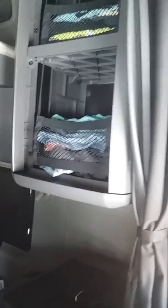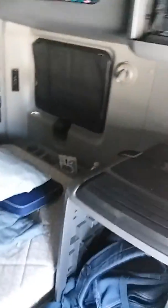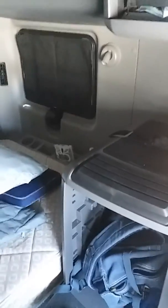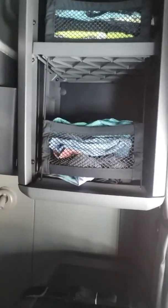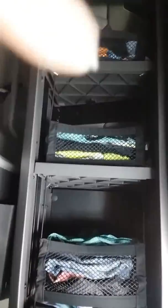I already started trying to put things in different places. This is the step to get to the top bunk, which is way easier to get to than the Freightliner — I got stuck up there trying to get down on that one. You've got a little better organization: I've got my pants, shirts, underwear, socks all up there. Why not?